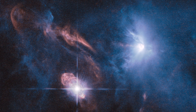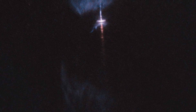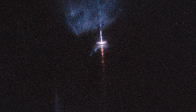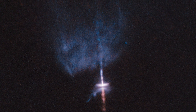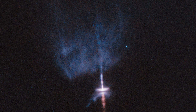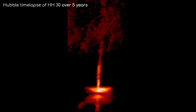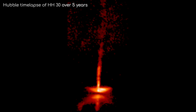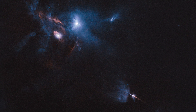And finally we find V1213 Tauri, a variable star with a spectacular disk surrounding it. At a side-on angle to us, the disk obscures the view of the star itself, but its reflected light comes off the surrounding gases and HH-30, the Herbig-Haro object shooting off in both directions away from the star. An amazing image found near the Taurus constellation.